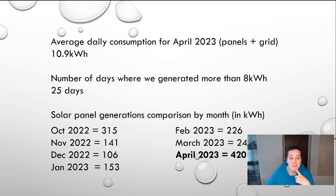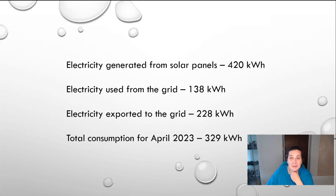In terms of solar panel generation comparison by month: October we generated about 315 kilowatts; November went down by half to 141; December was quite poor at 106; January was 153; February started going back up at 226; March was sad all around at 241; and then April — 420 kilowatts. That's really exciting. We had the solar panels fitted on the 26th of April 2022, so it's been a year. The electricity we generated from our panels is 420 kilowatts; the electricity we used from the grid was 138; the electricity we exported was 228 kilowatts; and our total consumption for April was 329 kilowatts.